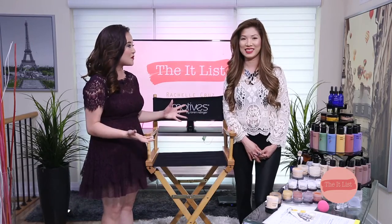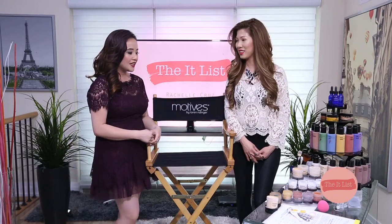Pam is actually my makeup artist for Season 2 of the IT List. She does my hair and makeup and we have a lot of fun, so thanks for coming today. She's going to be showing us a custom blend.